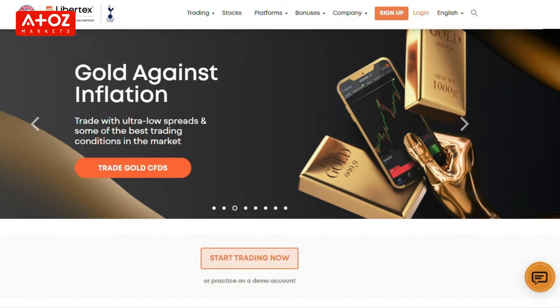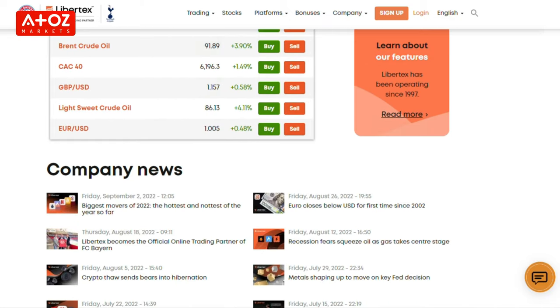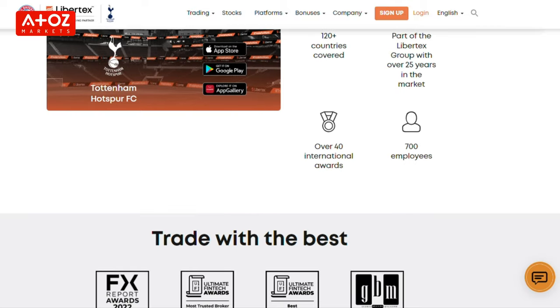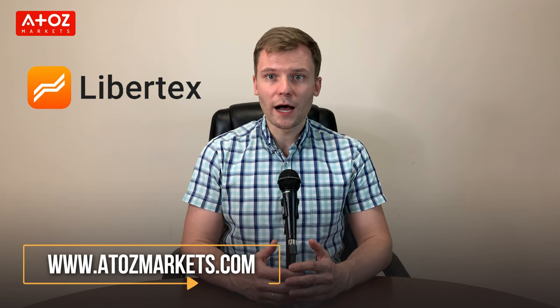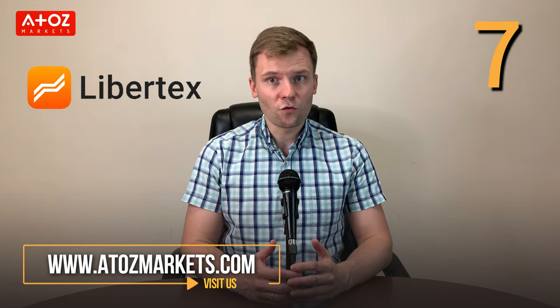We have come to the end of the review of Libertex. Libertex is a reliable Forex and CFD broker that offers traders a variety of instruments to trade, an intuitive proprietary platform, and mobile app along with MT4. The company has been in business for 25 years and has a huge customer base. Based on A to Z Markets, the score is high with a 7-star rating out of 10. Therefore, I can say that it is a secure broker for your trading.